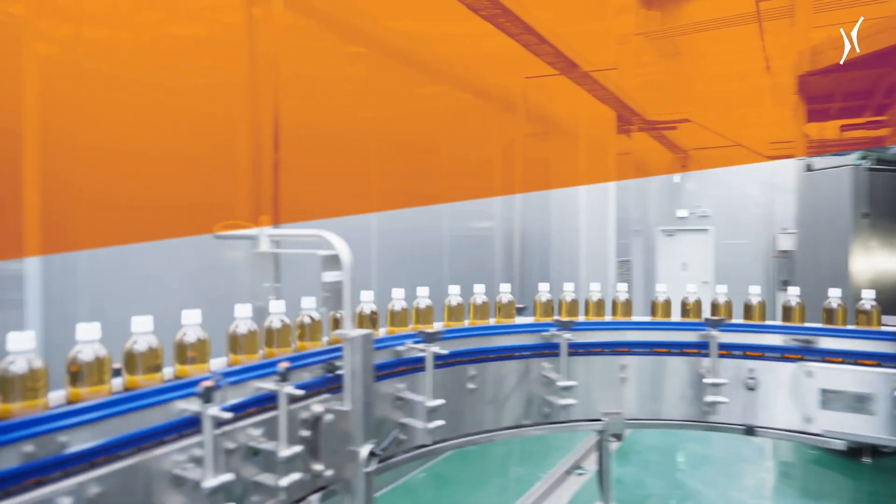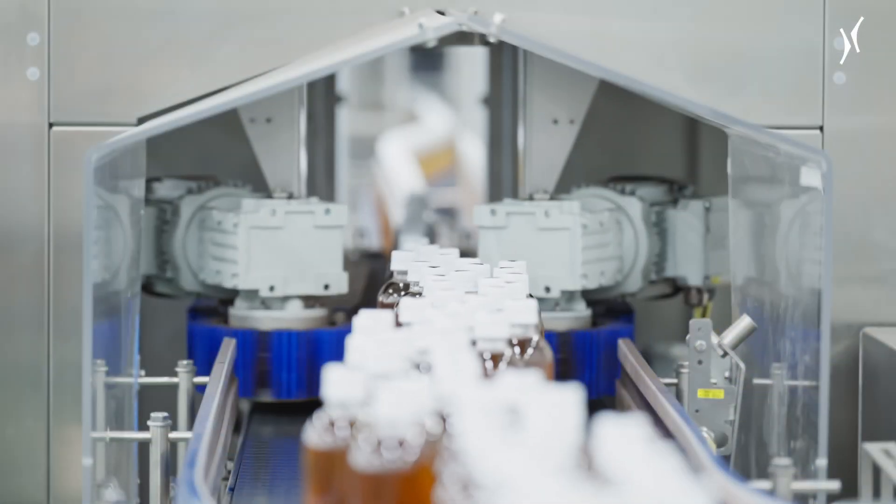The third big advantage is the increased number and variety of packaging types that are possible. For instance, we can attach handles to the packs or add layer pads when loading the packs onto pallets.